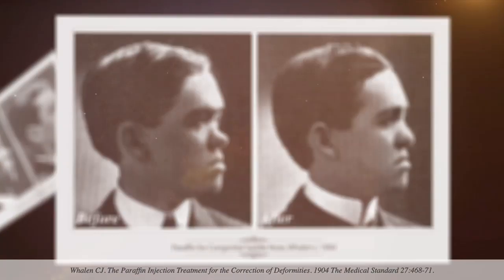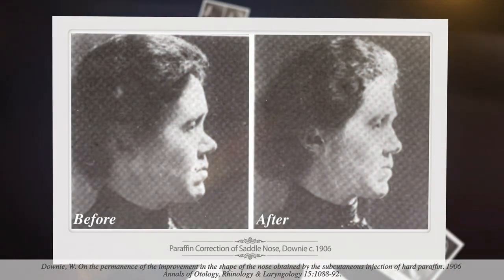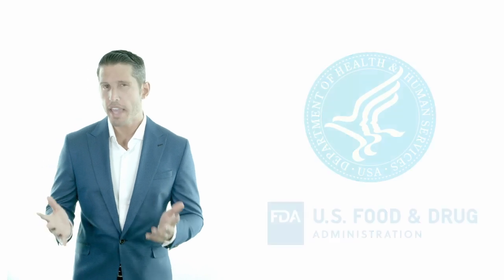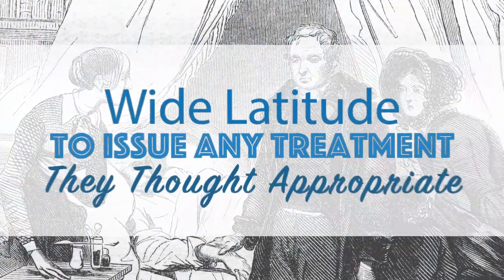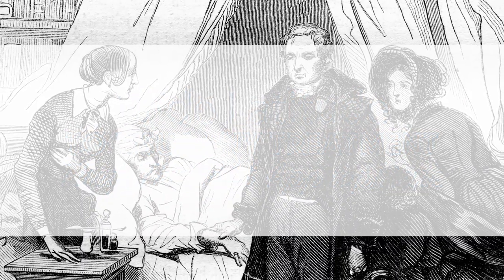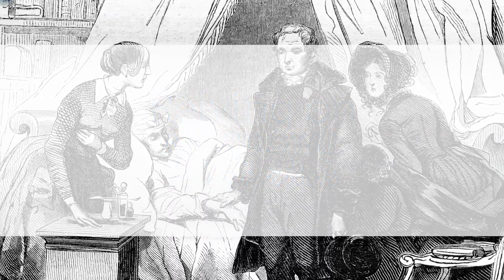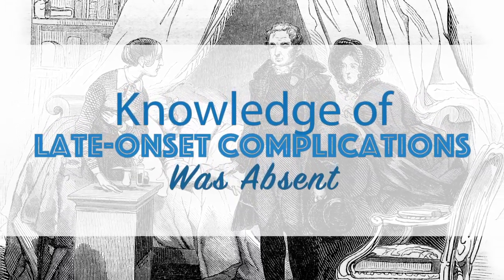As a result, between 1890 and 1910, paraffin injections quickly gained notoriety, with thousands of patients receiving facial injections for a wide variety of deformities, from wrinkles to war injuries, despite the lack of any human studies on its effectiveness and long-term safety. Unlike today, there was no established governmental body like the FDA responsible for overseeing the safety of even basic medications or medical products. Clinicians were given wide latitude to issue any treatment they thought appropriate, often relying on anecdotal information and experience without any actual clinical trial data. This meant that knowledge of late-onset complications was absent prior to allowing its use, placing patients at an incredible risk.